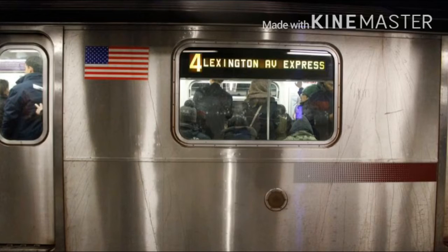This is New Lots Avenue. Transfer is available to the B-15 bus to JFK Airport.